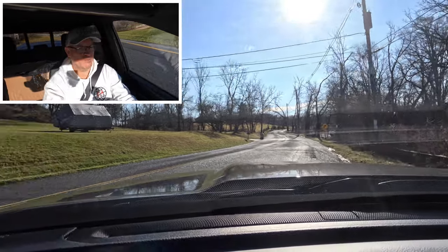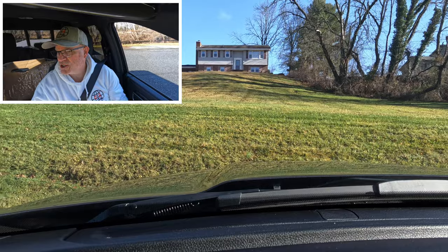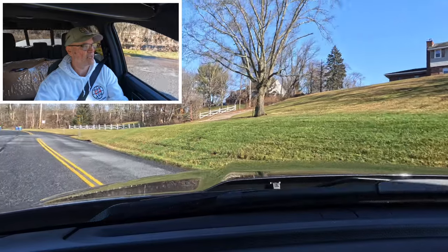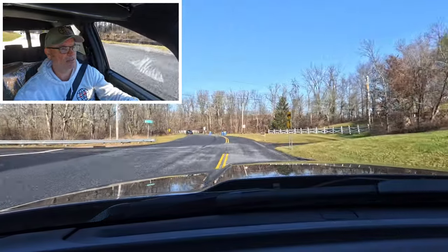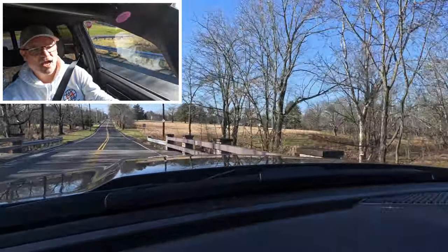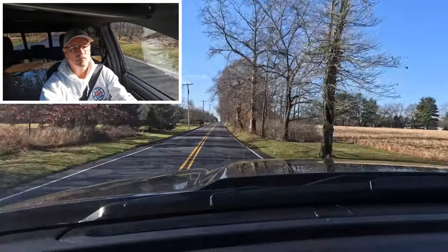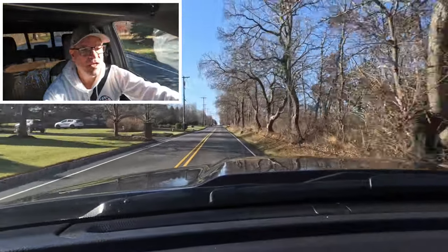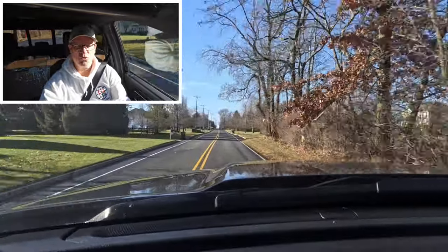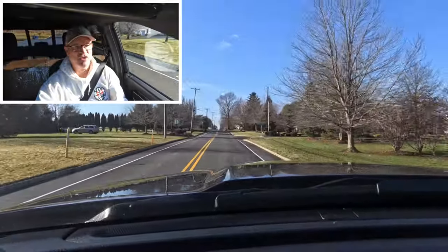Testing the turning radius — we're going to need to back up, not surprising. These things need a lot of room to turn, but the backup camera is really nice and clear, which I really like. Driving back down the road and it feels really good. Let me know what you think about this Ram 2500 heavy-duty — is this the kind of heavy-duty pickup you want to own?